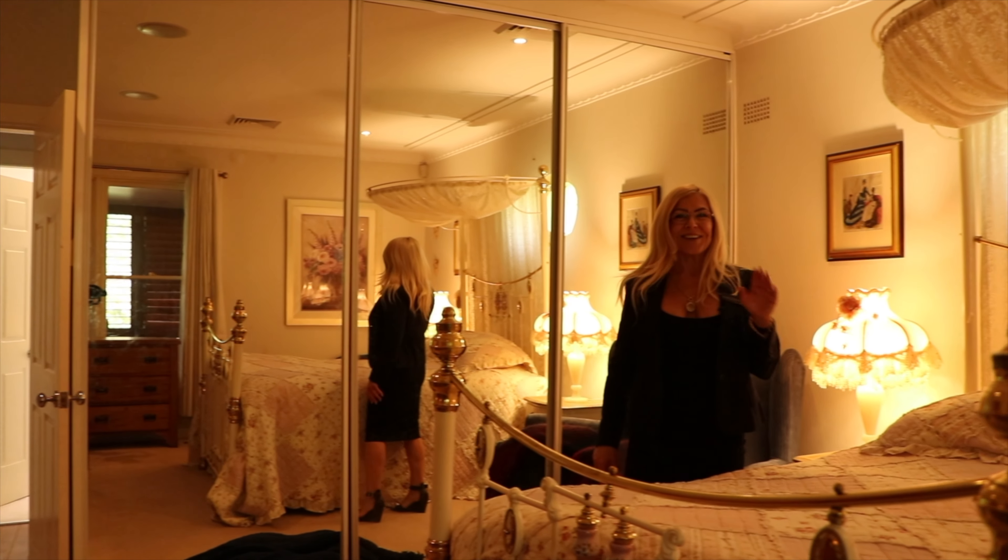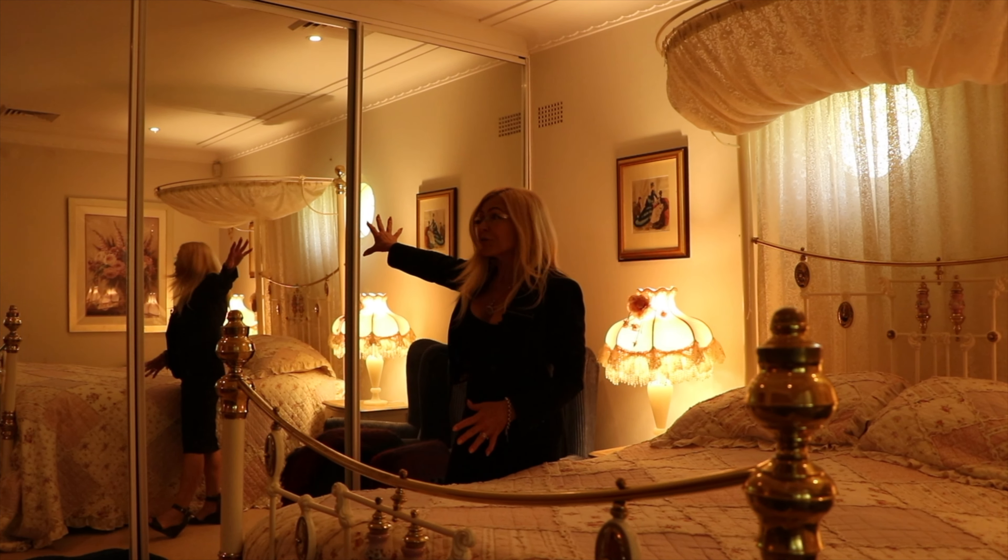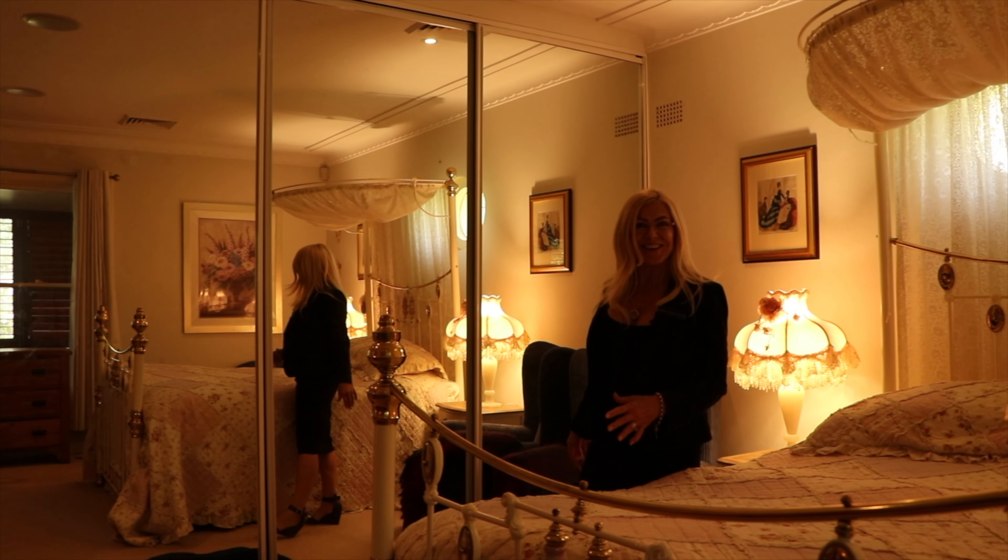I don't think I've ever seen a bedroom this big. It has a really cute porthole window and a window facing north — great size. But look at these built-in robes, have you ever seen anything like it in your life?